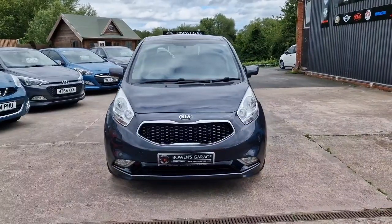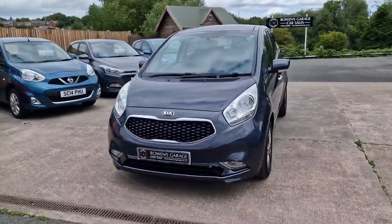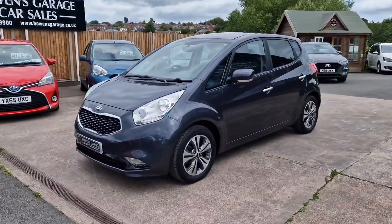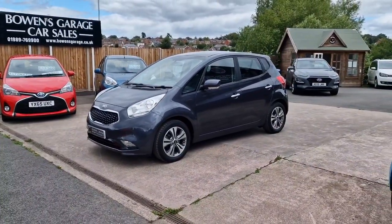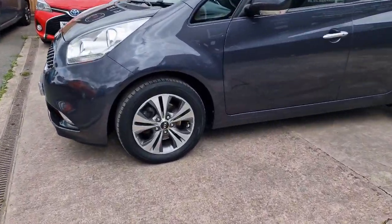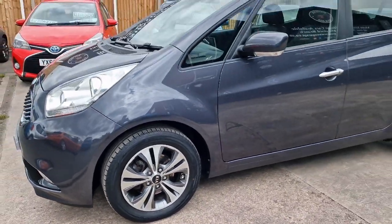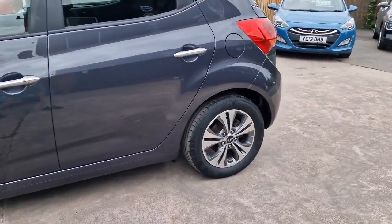Really good value cars these. May 2017 registered, 41,900 and a little bit miles, two owners from new and a comprehensive main dealer service history right the way through its life, serviced every year at the Kia Main Agent.